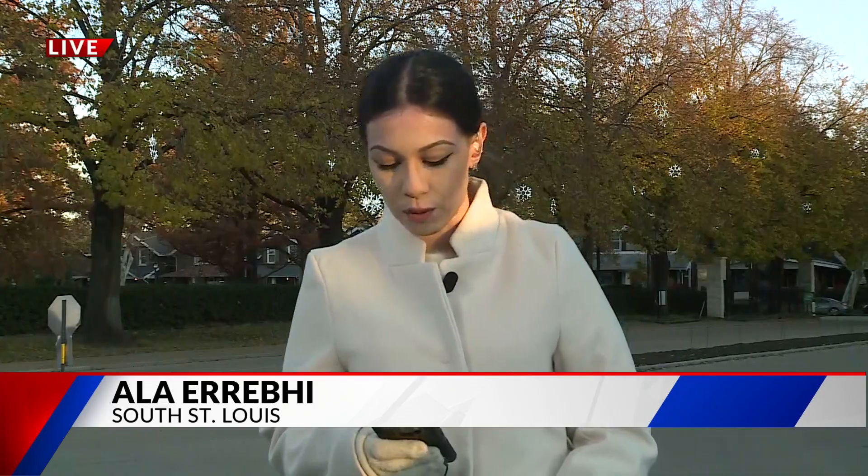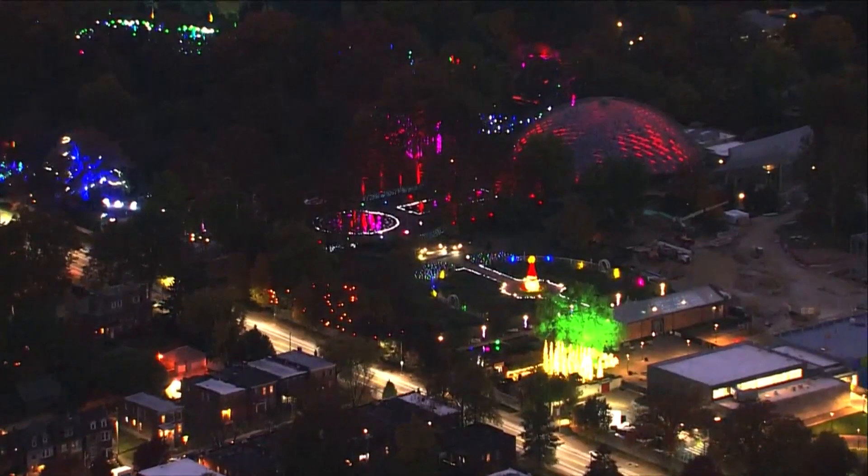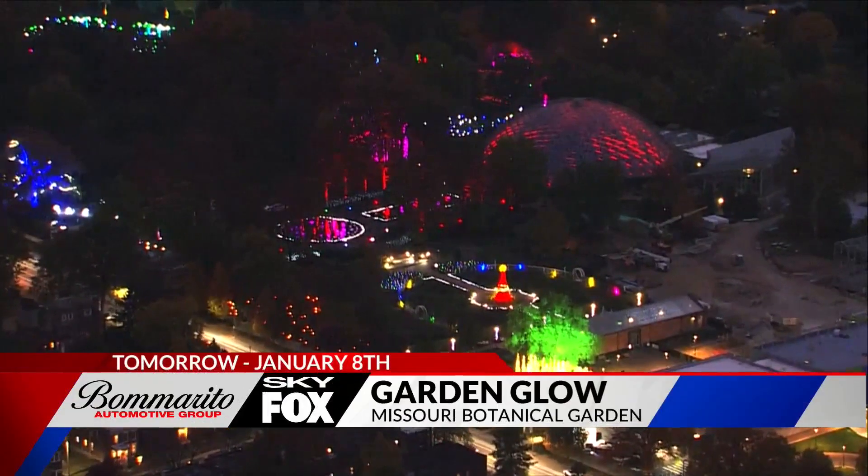Good morning to you. The Garden Glow at the Botanical Garden truly is a must-see. This has been going on for nine years now. The display of more than one million lights starts tomorrow, November 13, and runs through January 8th. You can also meet Santa Claus and enjoy s'mores here.